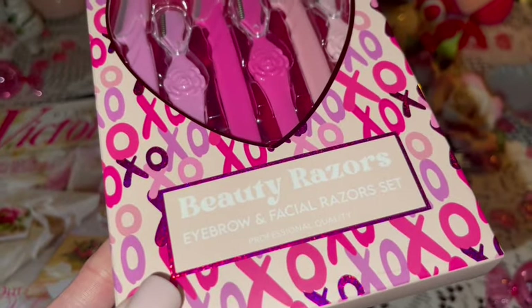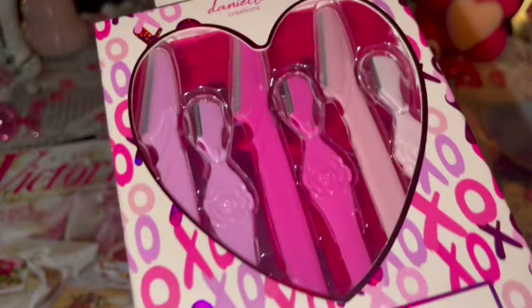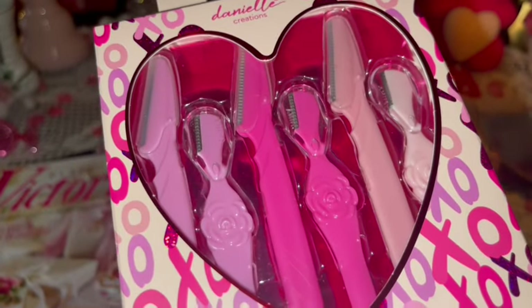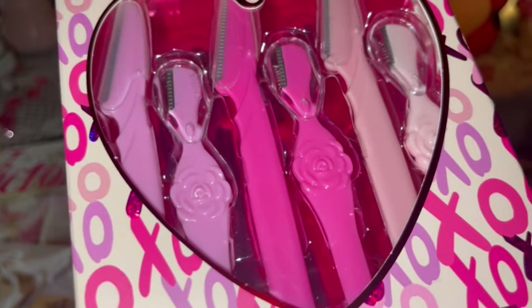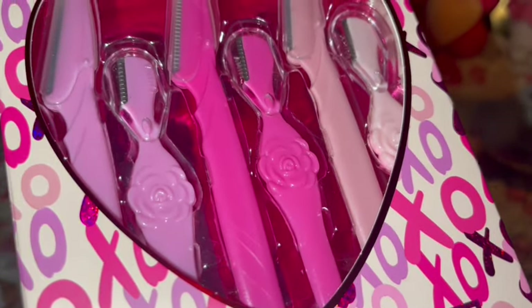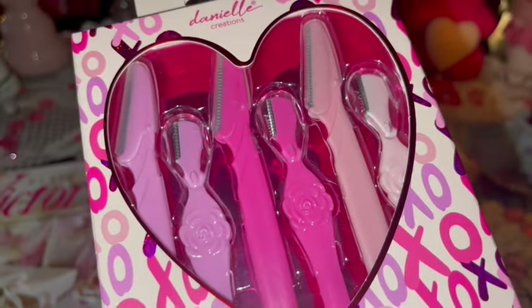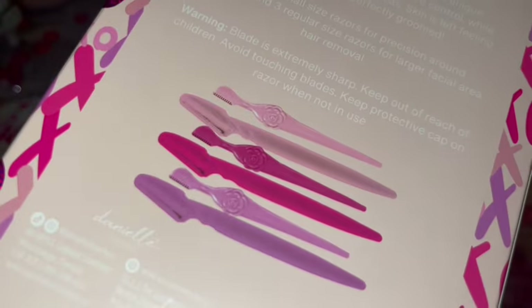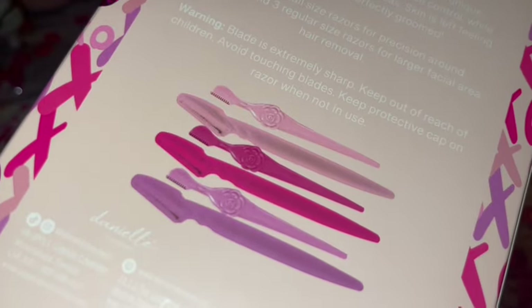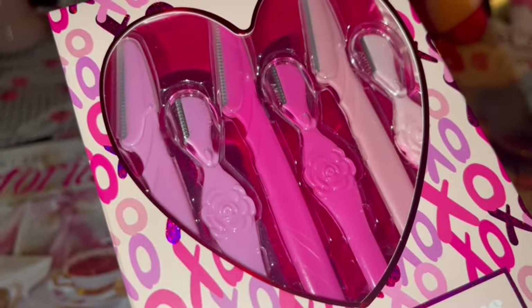I got this six-pack of beauty razors. I like to use the smaller ones for my eyebrows. I really love these because they have little roses on them — I don't really use the big ones, just the teeny tiny ones. I love the rose pattern on them, and it looks like they also came from Ross.